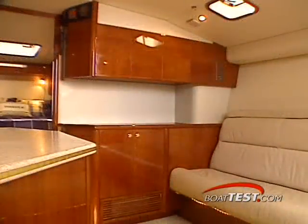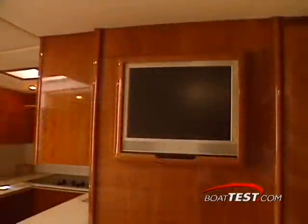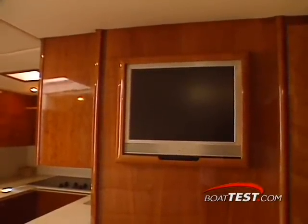After a tough day on the trail, you can head below for some R&R in the expansive salon, an area masterfully finished in Cherrywood. Six can stretch out on the settee, enjoy dinner, or watch a movie thanks to a high-end 15-inch flat-screen TV mounted on the bulkhead.